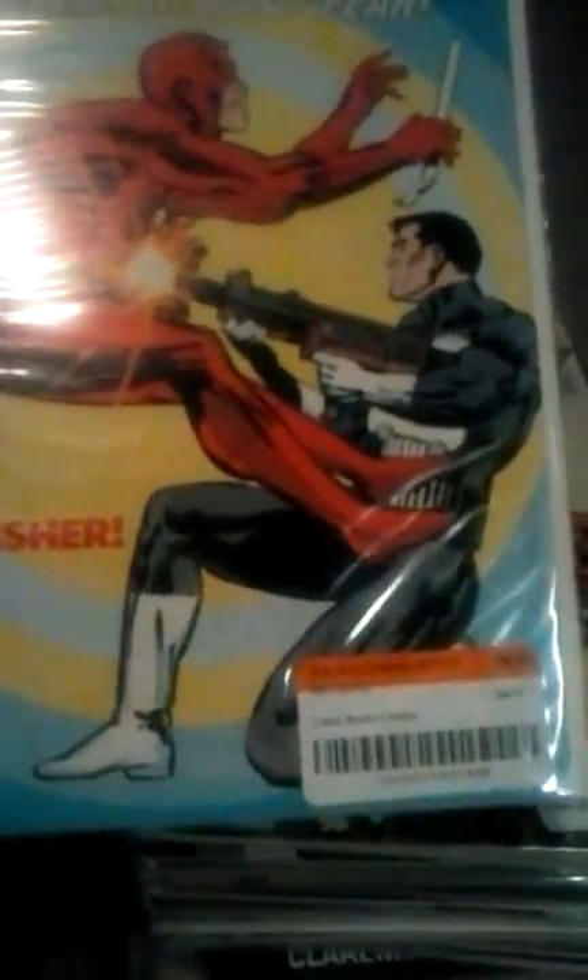I paid eight bucks for it. Next is Daredevil issue 166 — paid $10 for it, pretty happy I picked this up. Next is Anonymous Marvel issue three — once again, it looks pretty flawless to me.